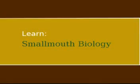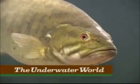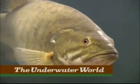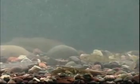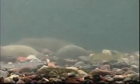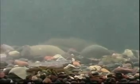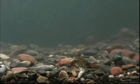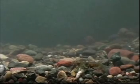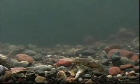Smallmouth bass' complex life cycle still isn't fully understood. But we do know that besides reproduction, the species' other prime directive, of course, is eating. And like their bigmouth cousins, smallmouth have been known to eat critters as diverse and unusual as mice, small snakes, frogs, even baby turtles.